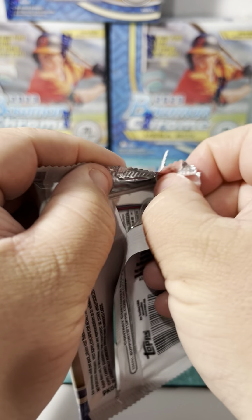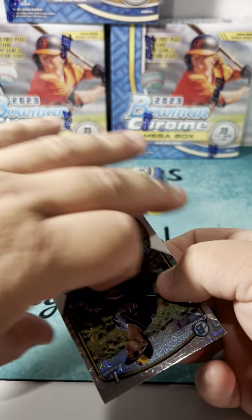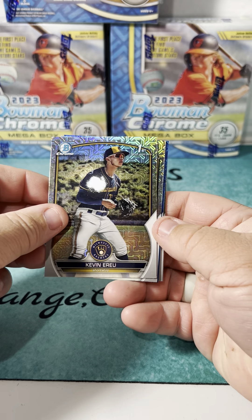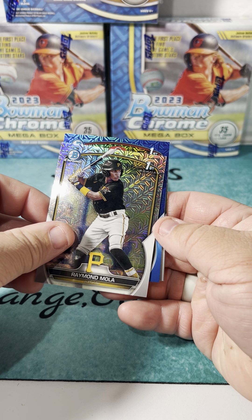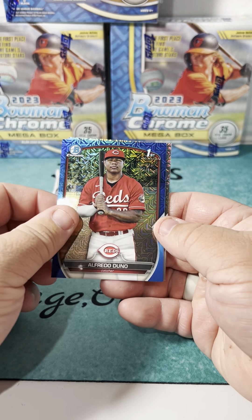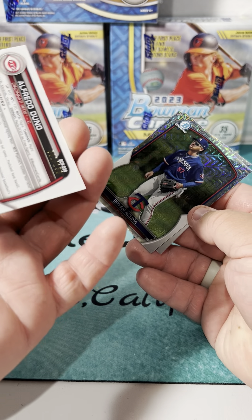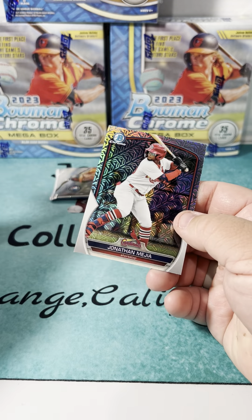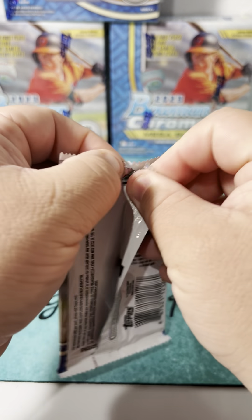Looking for autos, looking for numbered cards - first Bowman ideally. We got some blue - that's good - Kevin Uriu first Bowman, Raymond Mola, and a colored first Bowman for Cincinnati. Alfredo Duno, and number one of 150 - first on print! Very cool. Also Brian Acuna again and Jonathan Mejia - same order as before.